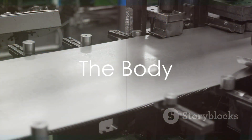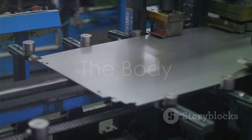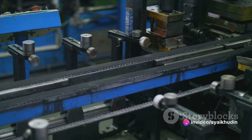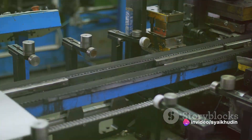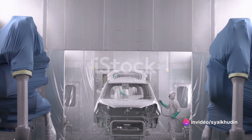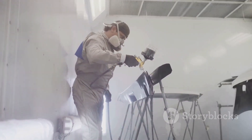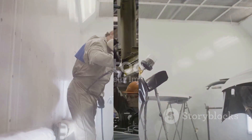Now, it's time for the truck to get its skin. Panels of sheet metal are bent and molded into the truck's body, using a combination of human skill and robotic precision. These panels are then painted using electrostatically charged sprays that ensure an even coat, before being baked to perfection in giant ovens.